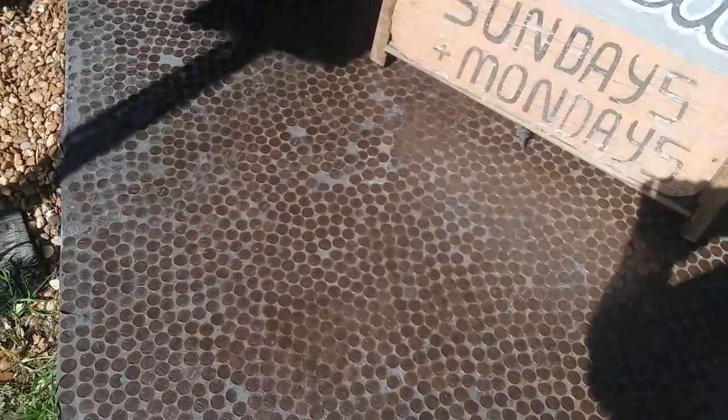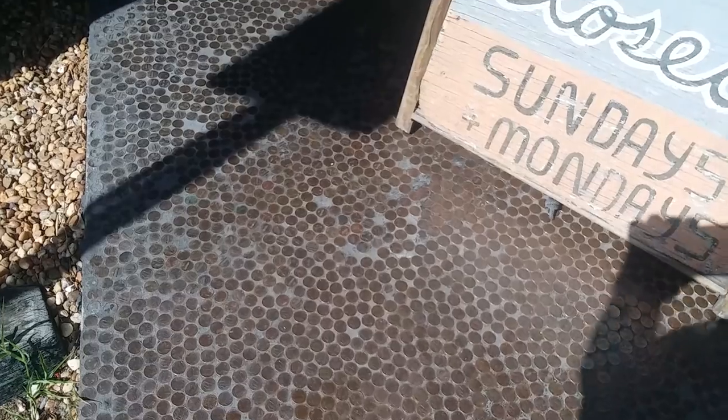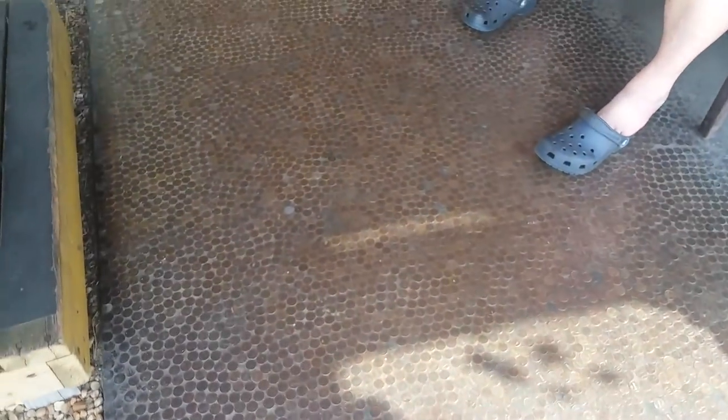There are pennies on the floor — those are all pennies. Oh, there's a quarter! And some tokens too.